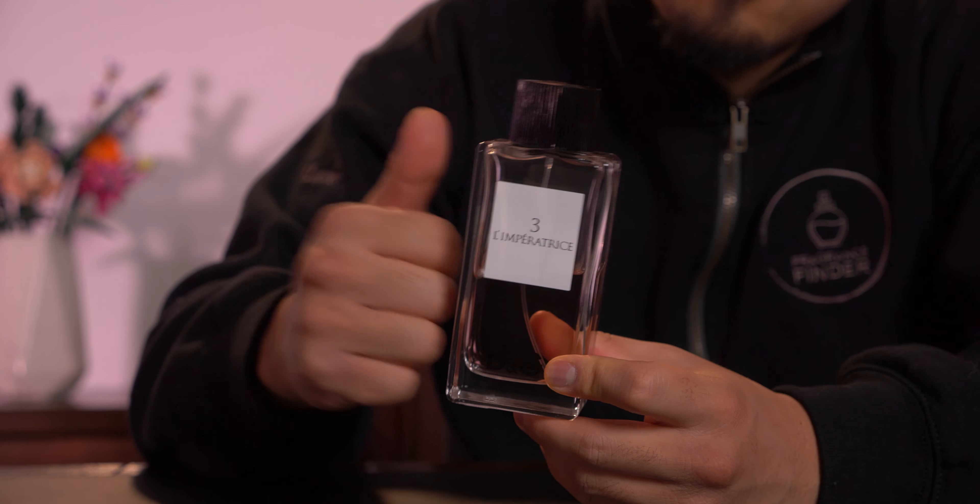It's pretty plain but the glass is thick. It feels solid. It's got a beefy cap and a beefy atomizer as well. Now let's give it a spray. You can pause the video for a full note breakdown right here.